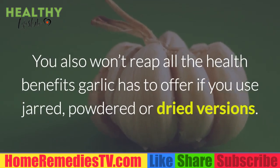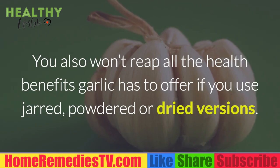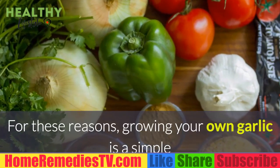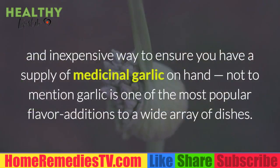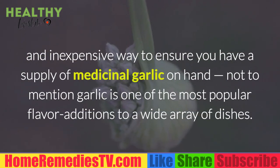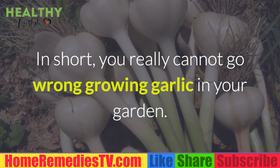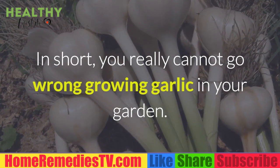You also won't reap all the health benefits garlic has to offer if you use jarred, powdered, or dried versions. For these reasons, growing your own garlic is a simple and inexpensive way to ensure you have a supply of medicinal garlic on hand. Not to mention, garlic is one of the most popular flavor additions to a wide array of dishes — you really cannot go wrong growing garlic in your garden.